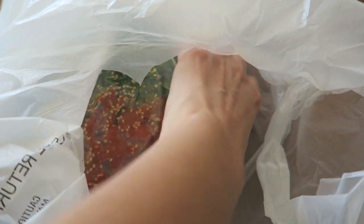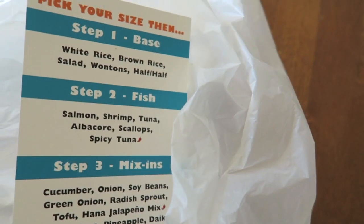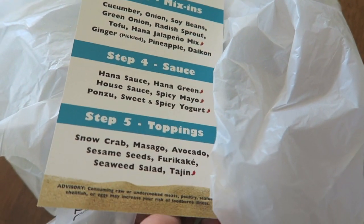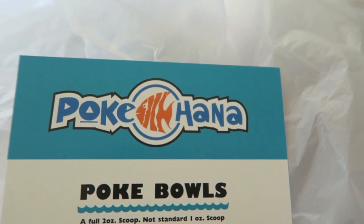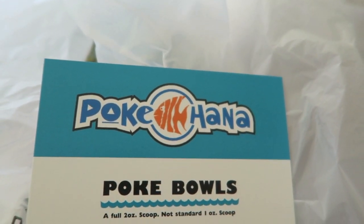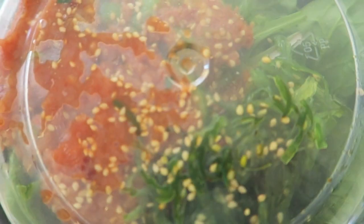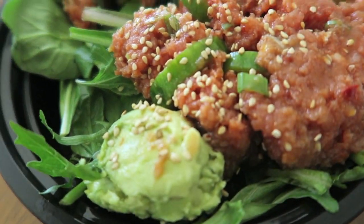For dinner I was pretty excited — there's a Pokéworks by my house and I love spicy tuna, ahi, and seaweed salad. My bowl consists of spicy tuna with a spring mix base instead of rice — so fresh and delicious. It had spicy tuna, green onion, cucumber, Hana sauce, and avocado.